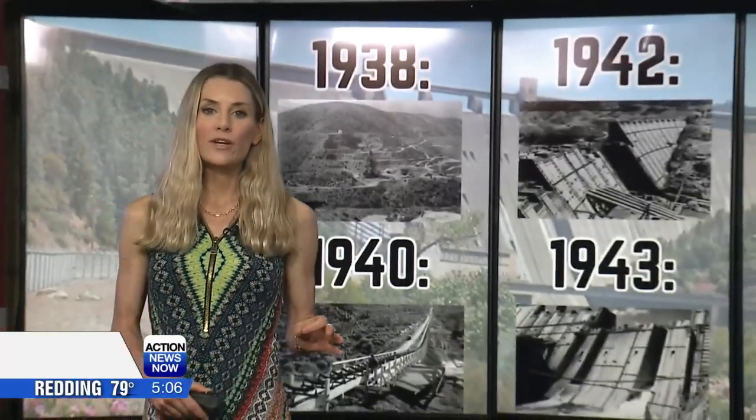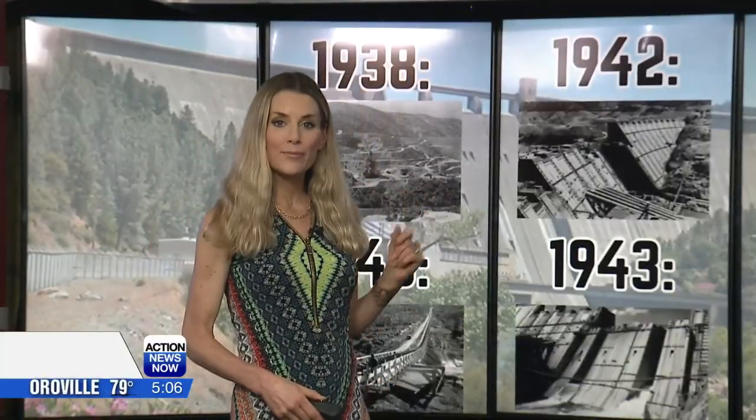The community is celebrating the 80th anniversary of the Shasta Dam today. Construction on the dam began August 21st of 1938, and by 1940, crews began pouring concrete. By August of 1942, 4 million cubic yards of concrete work was complete.